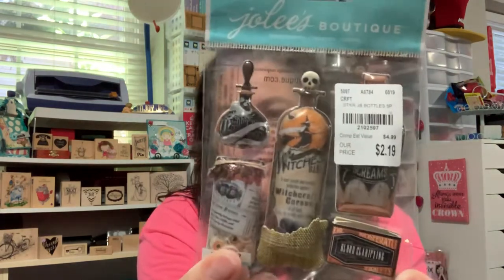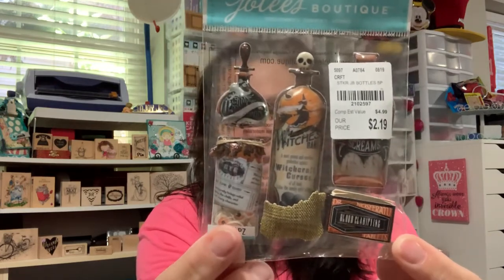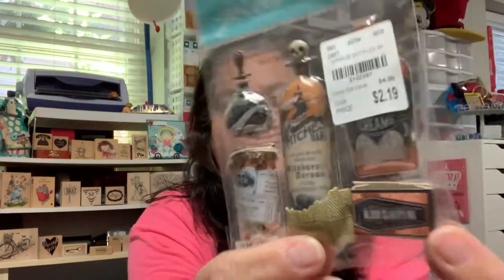So I need more Halloween stuff — like another hole in my head. But I saw these Jolies. They had quite a few Jolies fall and Halloween things, and I picked these up. I just thought they were too stinking cute. They are the little 3D bottle — see, they're puffy. So aren't they cute? These will probably go on like a mini album or altered piece. This is actually a little matchbox, isn't that cute? So I went ahead and picked that up, and I almost didn't.